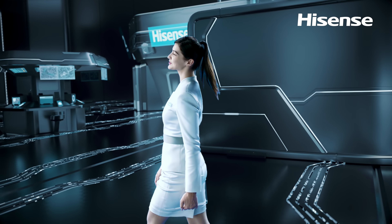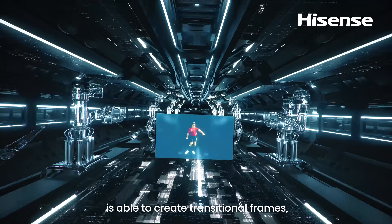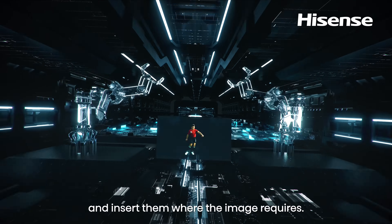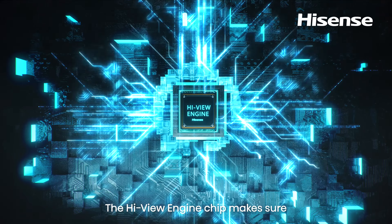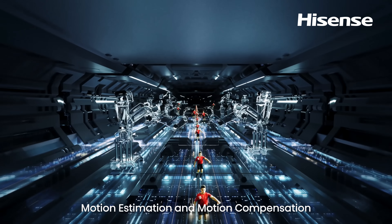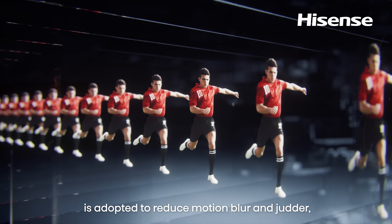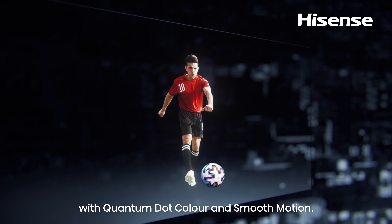We have far more than that. Hisense U7 Smooth Motion is able to create transitional frames and insert them where the image requires. The HiView engine chip makes sure you don't miss a single detail of moving moments. Motion estimation and motion compensation is adopted to reduce motion blur and jutter with Quantum Dot color and smooth motion.